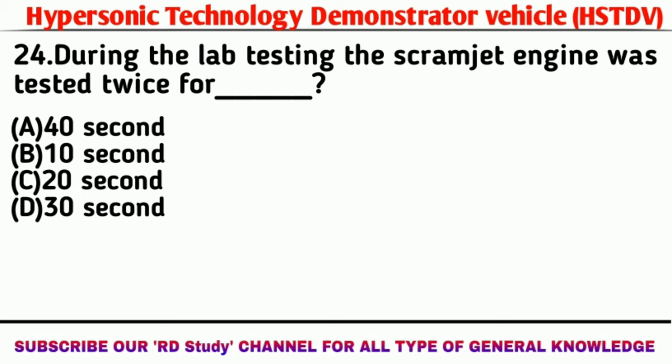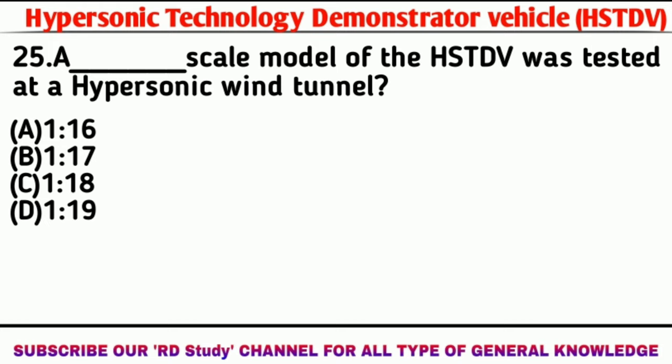Question number 24: During lab testing, the scramjet engine was tested twice for how long each time? Answer: 20 seconds. Final question: A scale model of the HSTDV was tested at a hypersonic wind tunnel. Answer: 1 is to 16 scale.